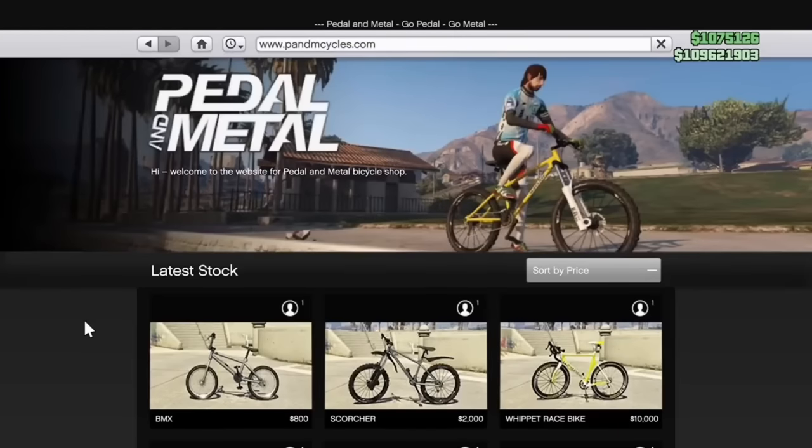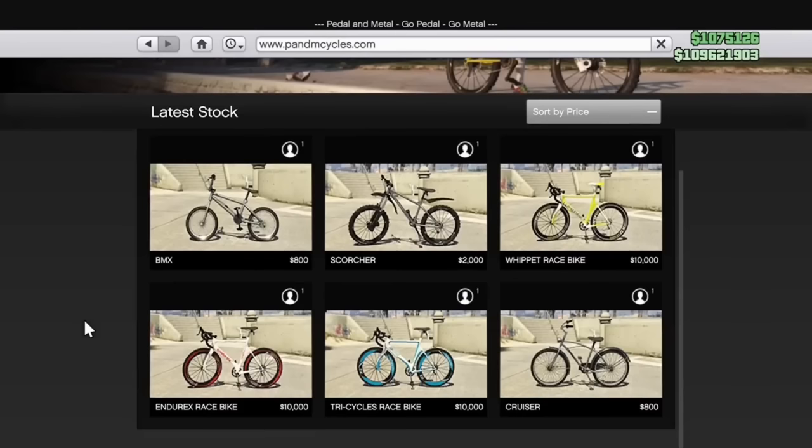There is a drip feed vehicle called the Inductor, which is a new bicycle — for the first time in GTA Online's life, a new bicycle will be added to the website, which has not changed since 2013.